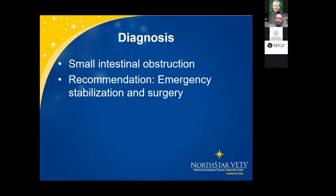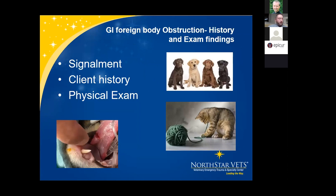His diagnosis is small intestinal obstruction — recommendation: emergency stabilization and surgery. For GI foreign body cases, signalment can be any cat or dog breed or age. Common offenders are young Labs who like to get into trouble. Client history typically includes vomiting, anorexia, dietary indiscretion, or previous surgeries. On exam we may find abdominal pain, distended bowel loops, or a palpable foreign object. In linear foreign body cases, we'll see bunching of the small intestines and may find string protruding from the anus or looped around the tongue on oral exam.